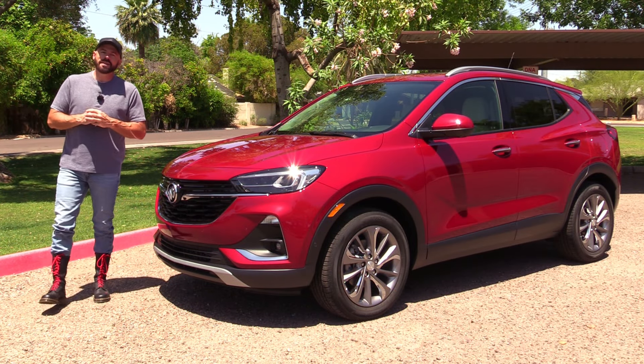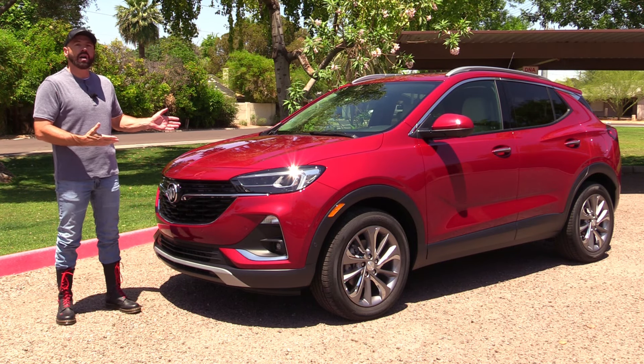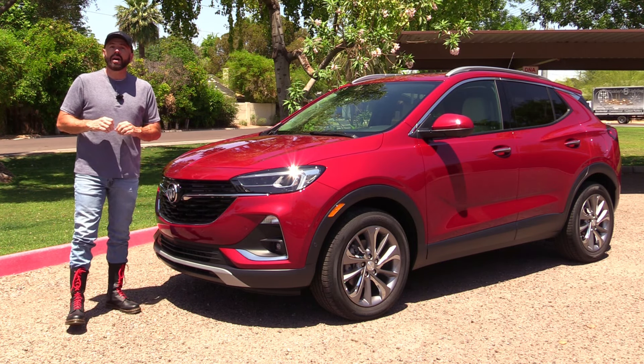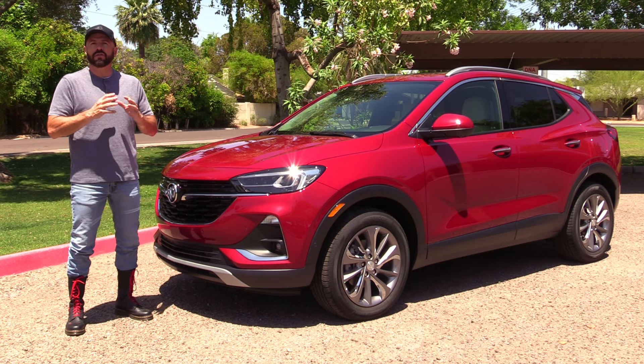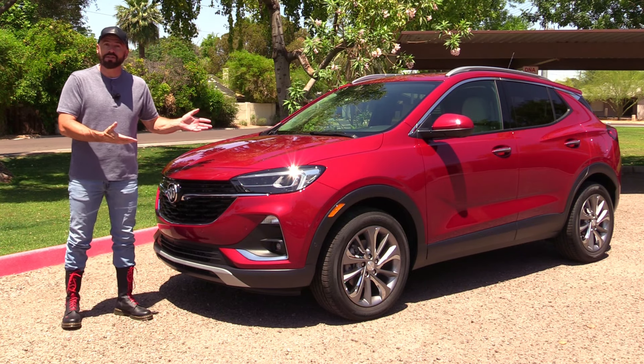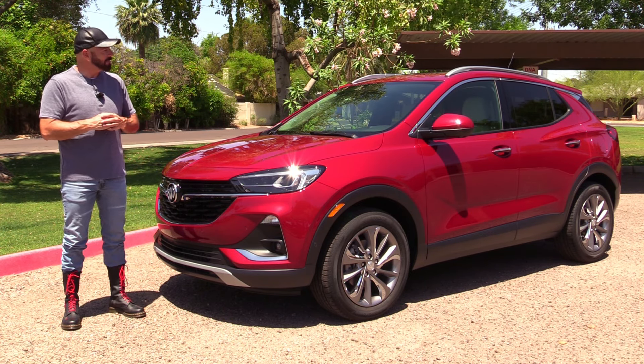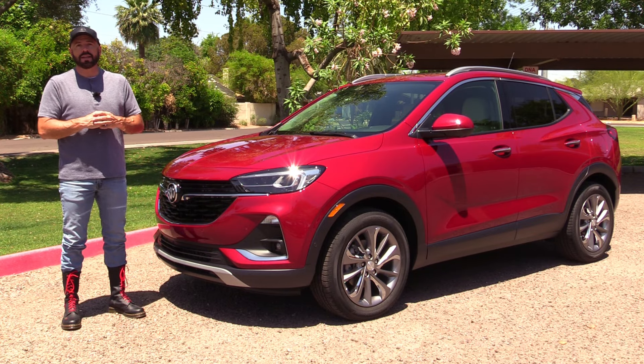Hey, my good friends, Sam Haymart for Test Driven TV. Today we're test driving the 2021 Buick Encore GX, the new model that slots in just above the base Encore. This is my very first time test driving a Buick, so I'm going to show it to you inside and out, take it for a test drive, and then tell you what I really think.